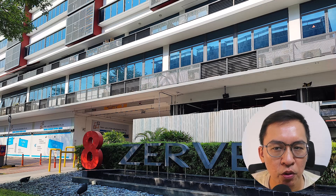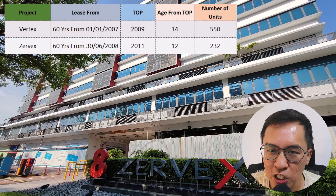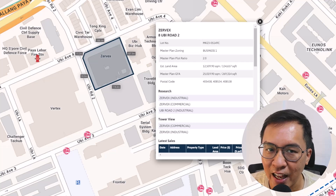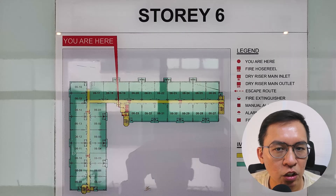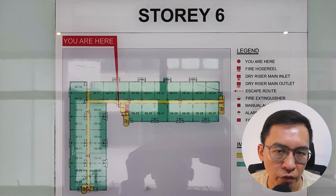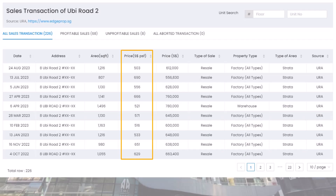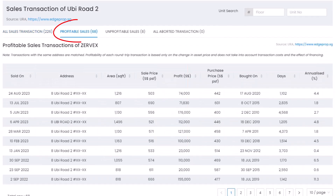Zervex is a 60-year industrial building with lease from 2008. It is currently zoned as B1 and TOP in 2011. This means it is 12 years old with a remaining lease of 45 years. It is located along Ubi Road 2 and occupies a land area of 135,000 square feet — a slightly smaller site compared to next-door Vertex. There are a total of 232 units spread across one tower block. This is a typical floor plan with units on each side of an L-shaped long corridor. The current PSF is around $500 to $600 per square feet and a typical unit will cost about $600,000 to $800,000 depending on size. There are significantly more profitable than unprofitable transactions here.